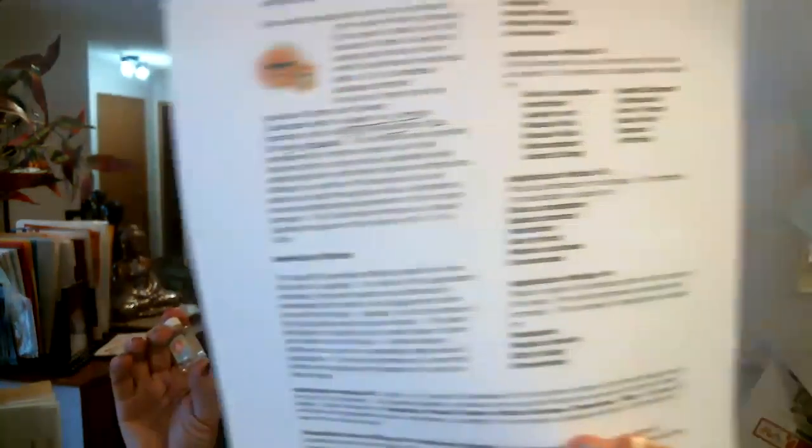I have a great information sheet that outlines all of the things I've just suggested. If you'd like me to email that to you, just contact me — phone or text at 306-533-7544, or email me at ils@myaccess.ca. If you have ways you like to use Sunbreeze that I didn't mention, please send me an email. I'd love to hear about it — I'm going to compile a list and share it with everybody. Thanks for watching, and have a great Sunrider day. Bye!